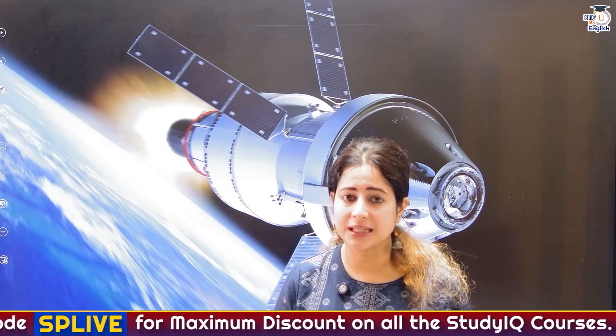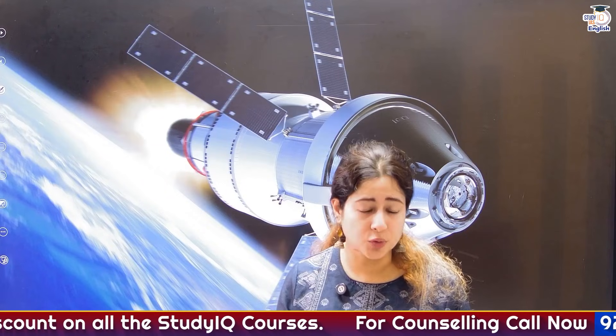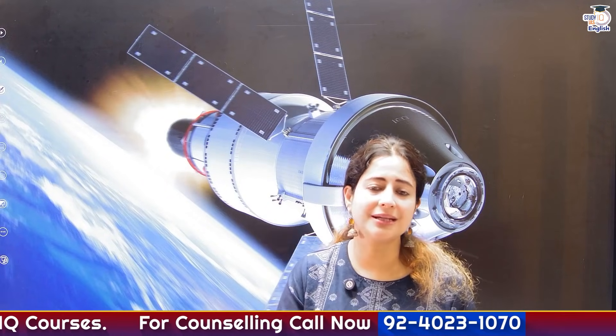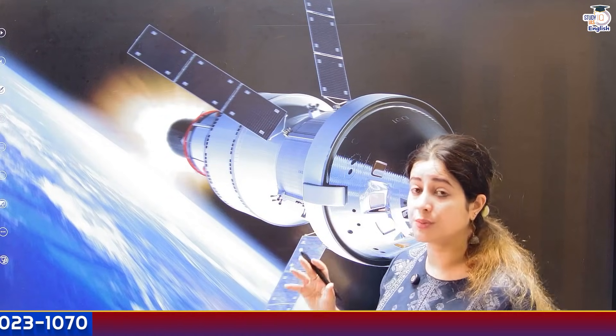This mission ultimately has an objective of sending astronauts near the moon. They will fly around the moon before finally returning back to earth. Let's look at some technicalities and important issues related with Artemis 2.